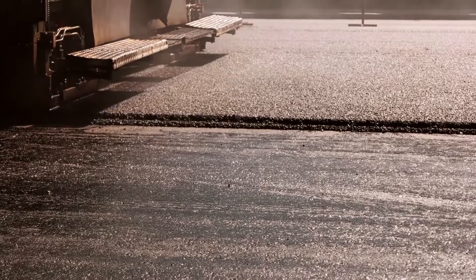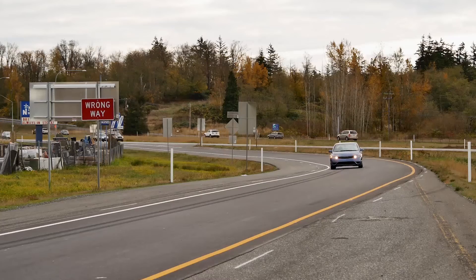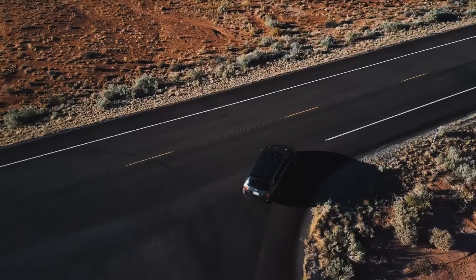Smoother roads also mean lower fuel costs, less vehicle wear and tear, and lower emissions.